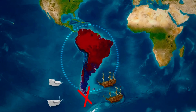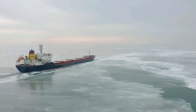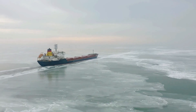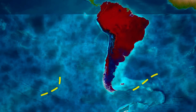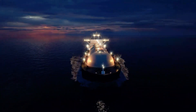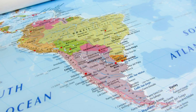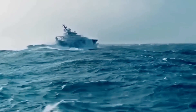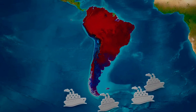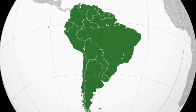Have you ever wondered why massive ships don't simply sail straight under South America, seamlessly linking the Atlantic and Pacific Oceans? Today we're diving deep into the intriguing reasons behind this geographic and engineering conundrum. Let's explore how natural forces, history, and human innovation have combined to shape one of the most challenging passages for maritime travel.